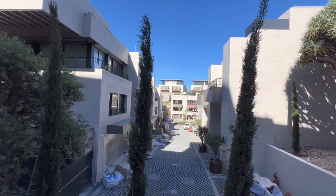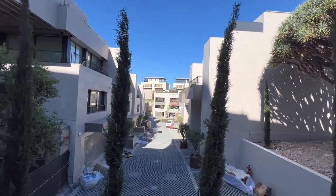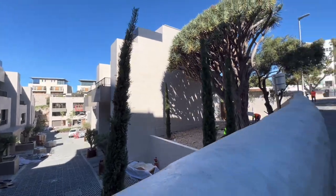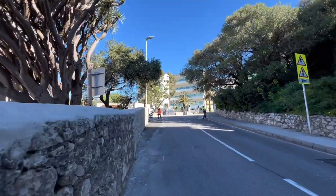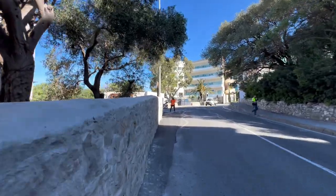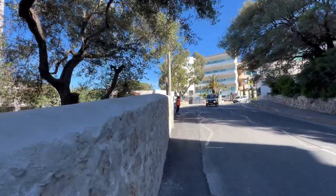A little bit of the view from here guys. They're nearly finished. Must be the entrance from this side.